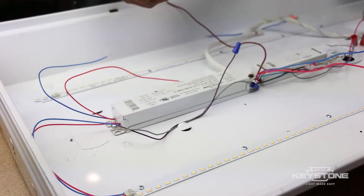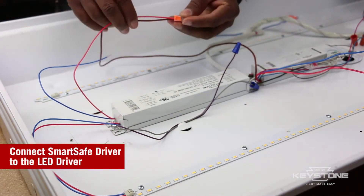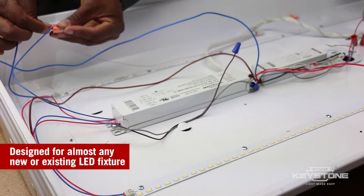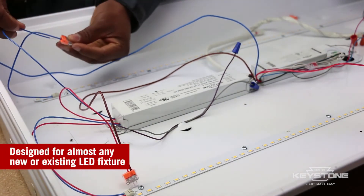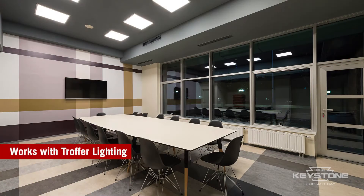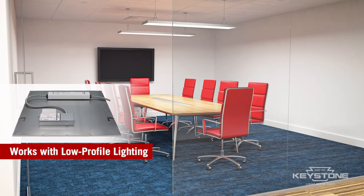Keystone SmartSafe provides solutions for all types of new and existing LED lighting fixtures and systems, including our kit version specifically designed for direct-wire LED tube fixtures and fluorescent fixtures. Whether linear troffer, recessed or unique low-profile designs, we have a solution that fits easily and securely.